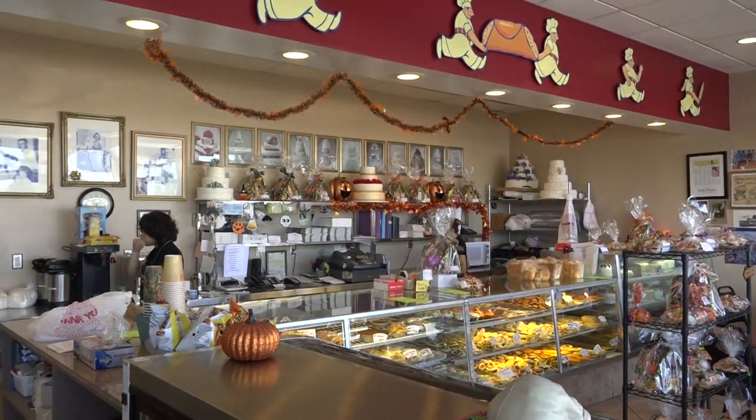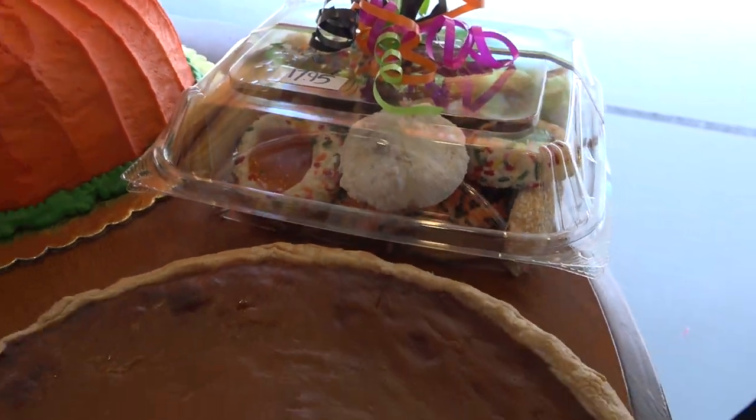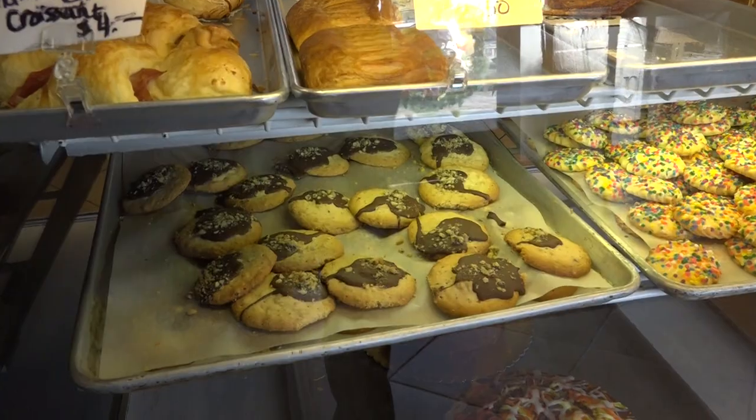We're here today at the Amalfitano Bakery. I'm with Carol and Anthony. Thank you so much for having us. We're talking about goodies for the holidays — tell me some of the things that you have. We've got two tables full and a case full of things that people especially like during the holidays.